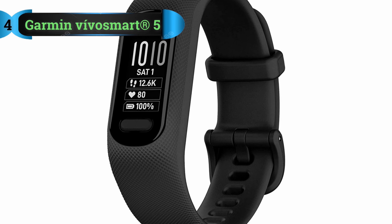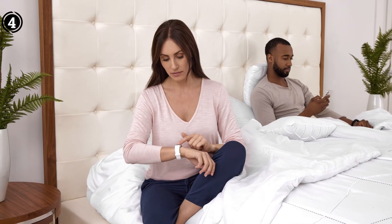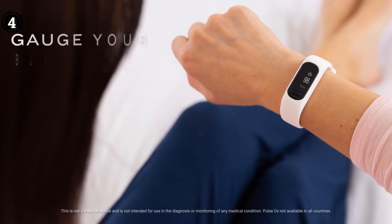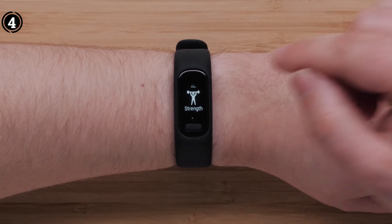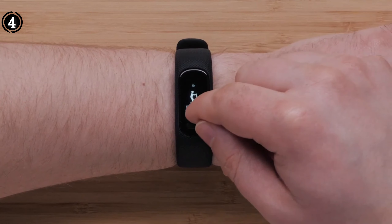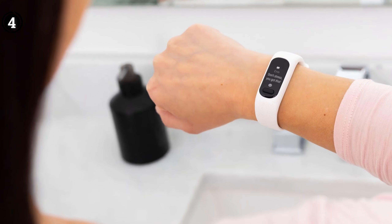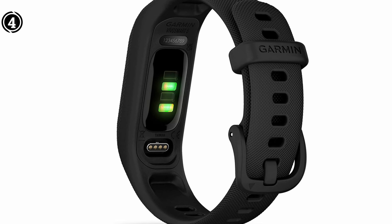List Number 4: Garmin Vivo Smart 5. The Garmin Vivo Smart 5 is a remarkable fitness tracker that excels in catering to individuals with small wrists, providing exceptional comfort during workouts and outdoor activities. With an impressive battery life of up to 7 days, you can track your activities for an extended period. The display is 66% brighter compared to its predecessor, and the new body battery energy monitoring constantly informs you about your body's energy levels. It also tracks sleep, blood oxygen saturation, and heart rate.